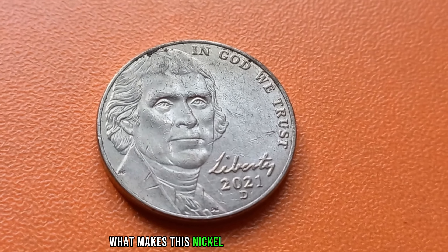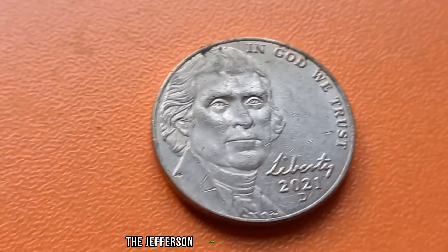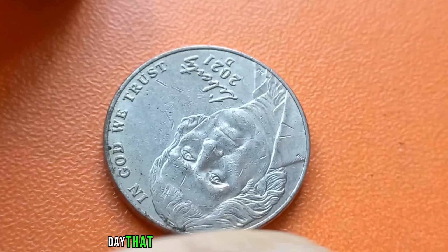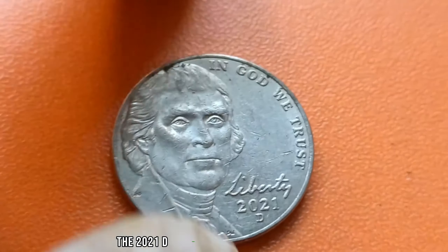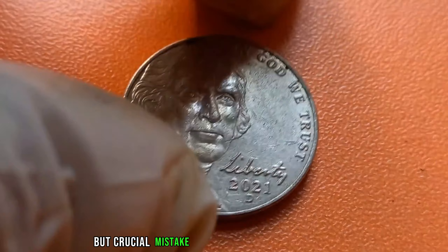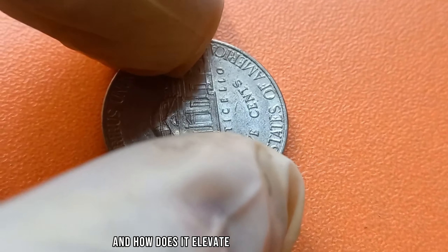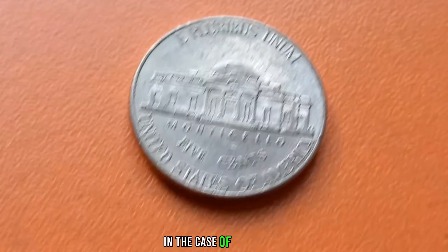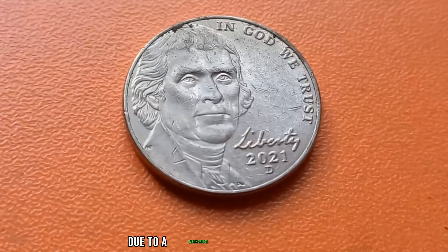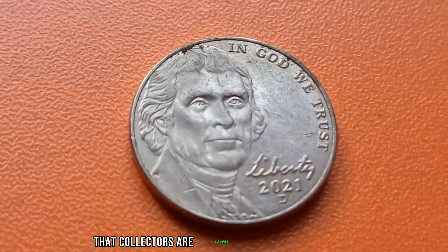But why? What makes this nickel so incredibly valuable? The Jefferson nickel, introduced in 1938, has been a staple of American currency for decades. However, it's not every day that a nickel becomes the stuff of legends. The 2021 D. Jefferson nickel is a true rarity in the world of coin collecting. What sets it apart is its unique error — a subtle but crucial mistake made during the minting process. In the case of the 2021 D. Jefferson nickel, the error lies in the design of Thomas Jefferson's portrait on the obverse side. Due to a mechanical mishap at the mint, the image of Jefferson's profile appears slightly distorted, creating a one-of-a-kind variation that collectors are clamoring to get their hands on.